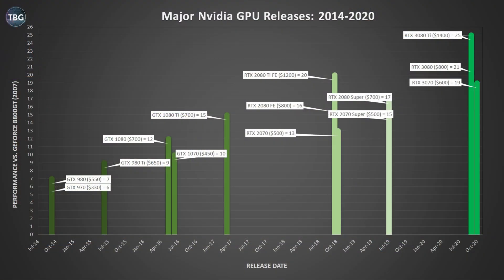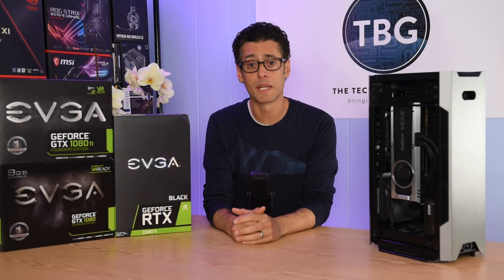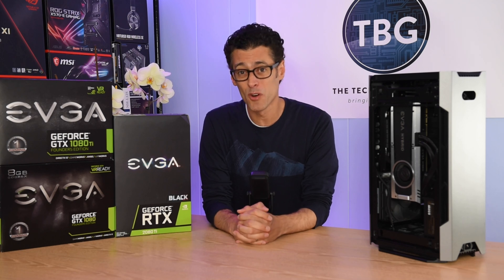If you follow the channel, you may know that about six weeks ago I posted my predictions on the RTX 3000 series. At the time, I predicted the 3070 would come in at $600, the RTX 3080 at $800, and what I call the RTX 3080 Ti — which is now the 3090 — would come in at $1,400. I'm happy to say I was wrong in my predictions: while the prices are overall a little bit lower, the performance boost is actually quite a bit higher.